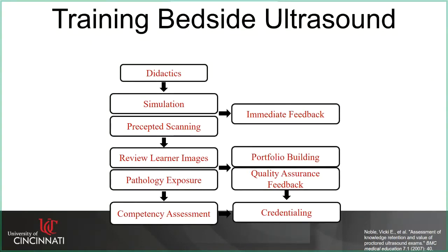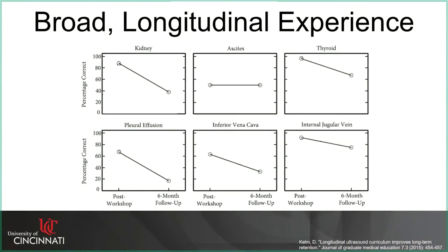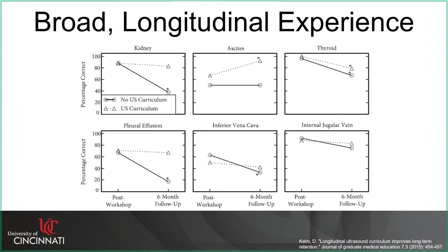Ultrasound is a challenging modality in that skills absolutely degrade with time. The hardest part of building a training program is how to deliver broad education to all residents and trainees over time. When you train these skills and do a six-month follow-up, skills degrade significantly. But if you build a system to periodically and regularly reinforce ideas and continue training, you don't see this degradation. We try to build longitudinal experiences and encourage trainees to get their hands on an ultrasound probe as frequently as possible.